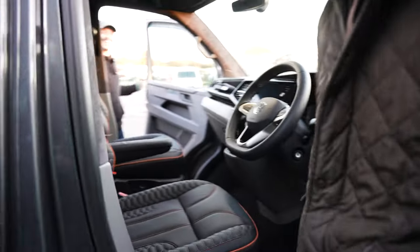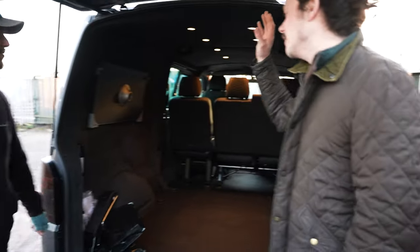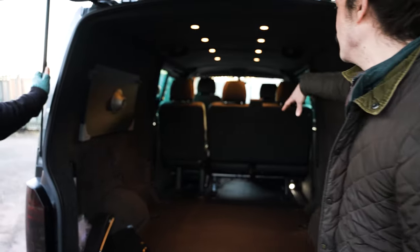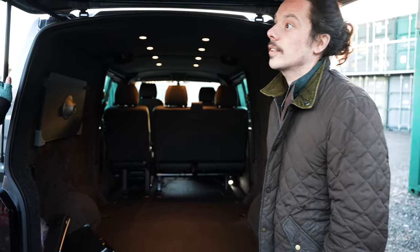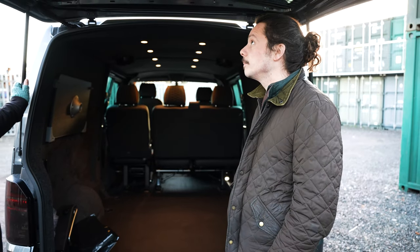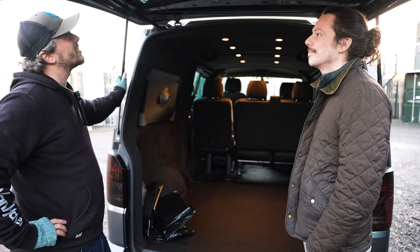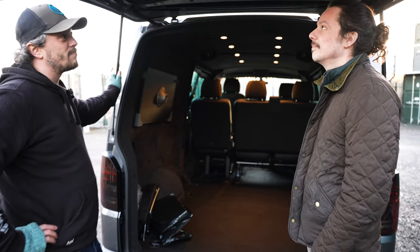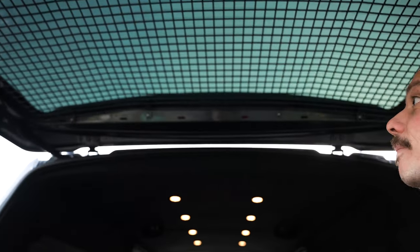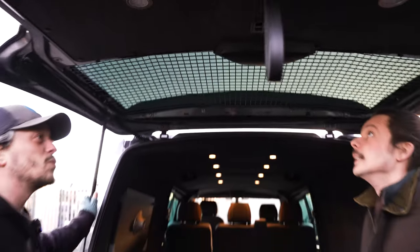Well done — the swivel seats make so much sense because we've got the table there, which can be put in the middle to create like an indoor hangout. It's very likely this van's going to be spending time at racetracks. I love the geekery that's gone into this — you've even painted the security guard in indium grey to match. It's the little big things, guys, that make all the difference.